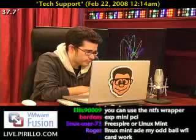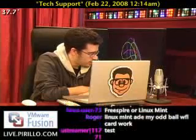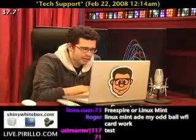Okay, cool. Thanks, Chris. No problem. Thanks for calling. Thanks for hanging in there.